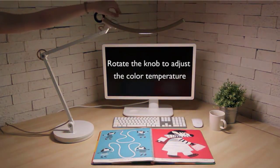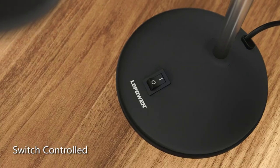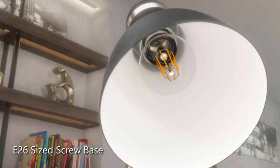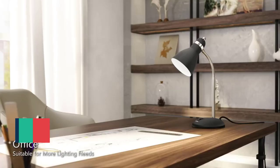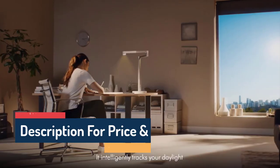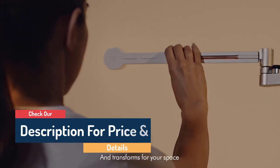Hello guys, today in this video we are going to help you find out the best desk lamps in the market. I made this list based on my personal opinion and I tried to list them based on their quality, durability, customer review, and more. If you want to see their price and find out more information about them, you can check our links in the description below.